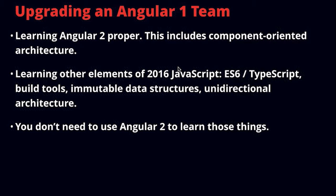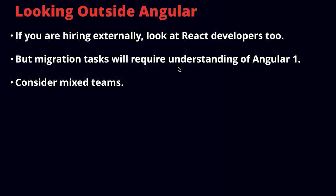The key thing to keep in mind is that you can start making a down payment on those other elements of the stack — all the different tools — regardless of whether you feel ready for a full Angular 2 migration. You may also at this point be looking outside Angular for hiring needs. In particular, consider looking at React developers too, because a lot of concepts in Angular 2 have also been used widely in the React community.